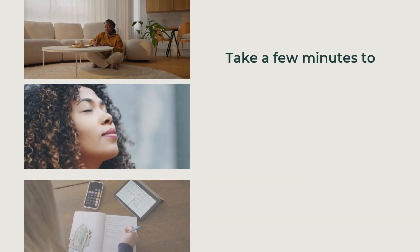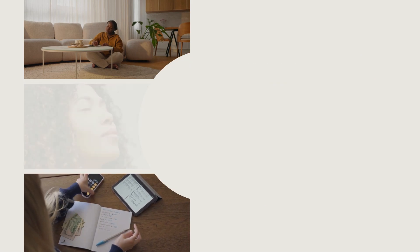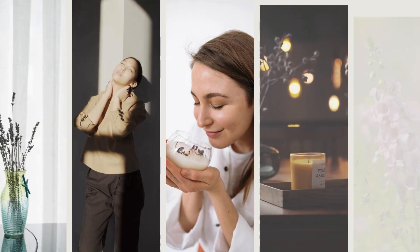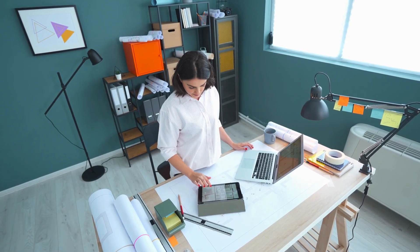Second, Reflect and Plan — take a few minutes to reflect on your day and plan for tomorrow. This can help clear your mind and reduce anxiety. Third, Create a Calm Environment — dim the lights and use calming scents like lavender. Placing a few plants in your bedroom can also create a serene atmosphere.